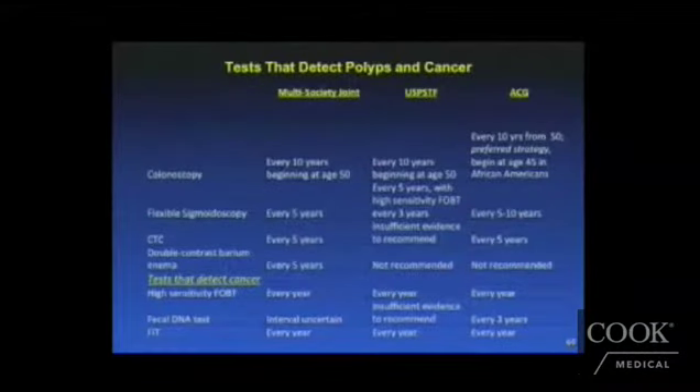Tests that can detect both polyps and cancer include colonoscopy, flexible sigmoidoscopy, CT colonoscopy, and double contrast barium enema. Tests that detect cancer only are FOBT, fecal DNA tests, and FIT.